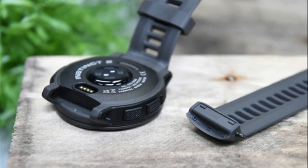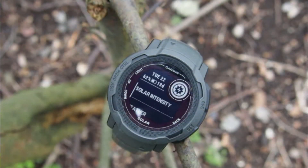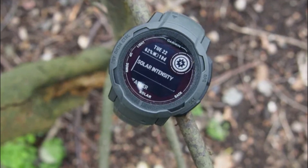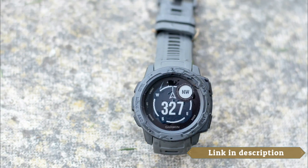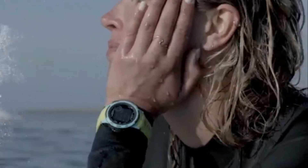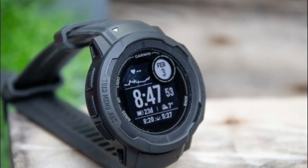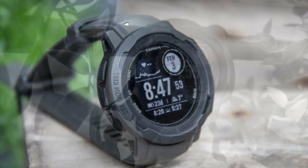The watch supports multi-GNSS (global navigation satellite systems), including GPS, GLONASS, and GALILEO, which improves positioning accuracy and ensures better coverage even in challenging environments. Another useful feature of the Instinct 2 is its trackback routing capability. It allows you to navigate back along the same route you came, making it easier to find your way back to your starting point — particularly handy when exploring unfamiliar trails or areas.